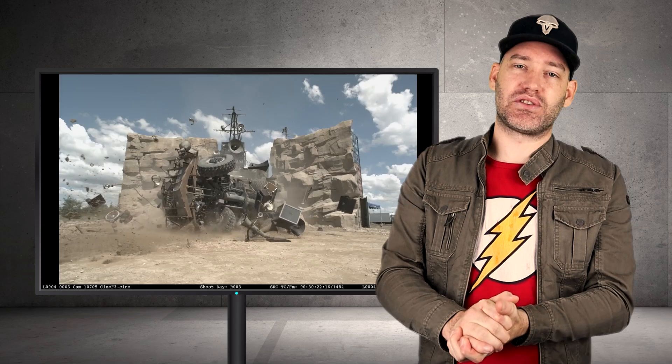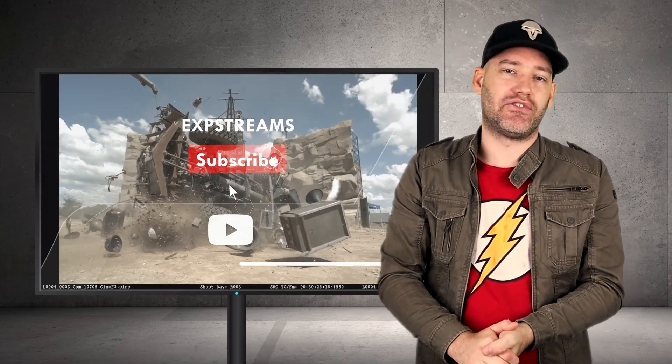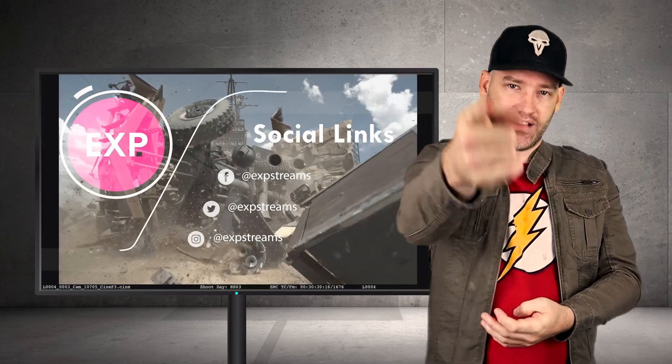Thank you so much for watching this episode of What The FX. Please consider subscribing to my channel and hitting that bell notification to get all my VFX breakdowns. It's Ruzza here — I will catch you guys on the next level.